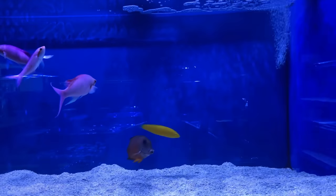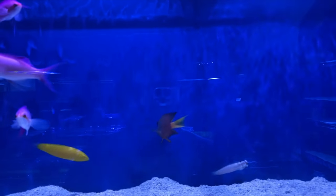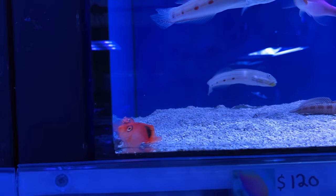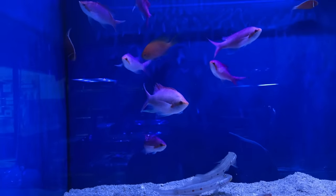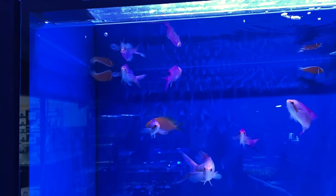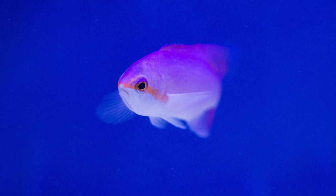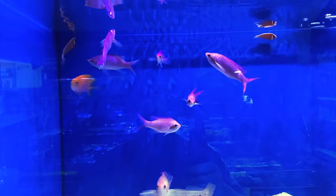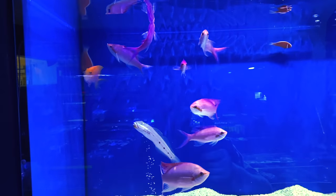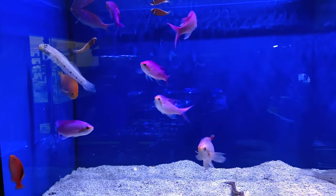Alright, we're getting there. Flamehawk. Two-spot bristletooth tang. Nice little pair of flamehawks there. Some chocolate gobies. Sunburst anthia. And check out the purple queen anthias — huge, huge units with crazy colouring. I'll adjust the colours a little bit on screen just so you can really see what they look like in person. Super, super cool fish.